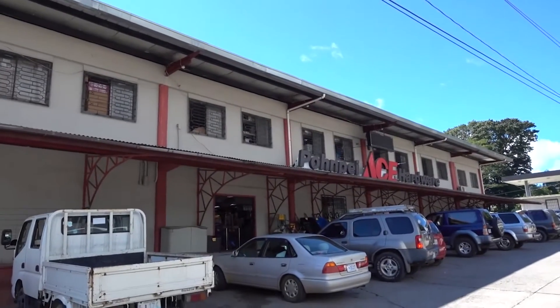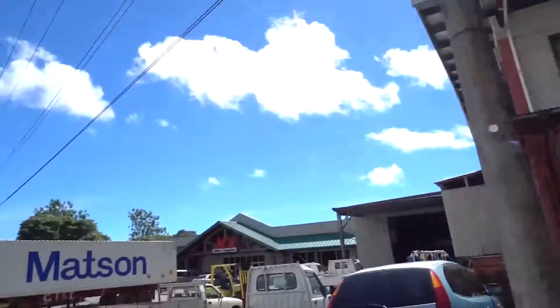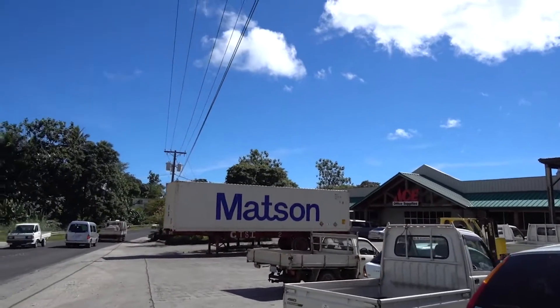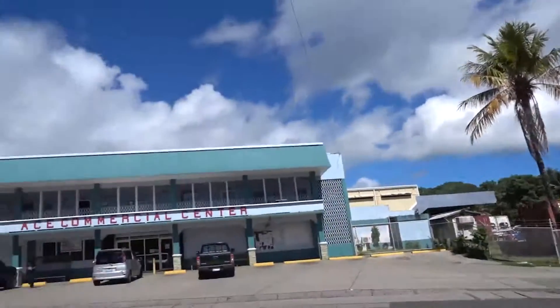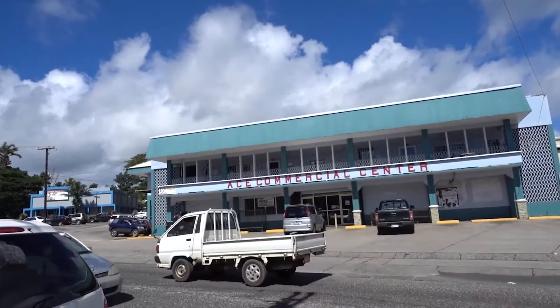I'm standing in the epicenter of commerce for Colonia, Ponape — right between the trifecta of Ace Hardware Store, which is better equipped than any hardware store I've ever seen on any island, Ace Office Supplies, which has pretty much anything else you would need that the hardware store doesn't, and right across the street from Ace Commercial Center, which has all your grocery shopping needs.